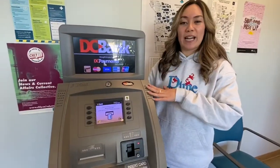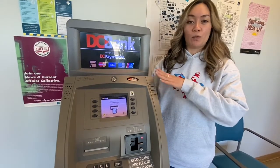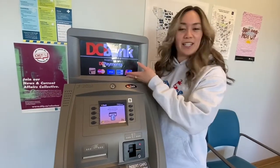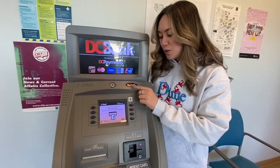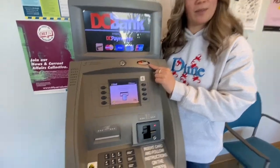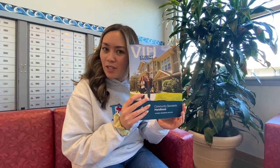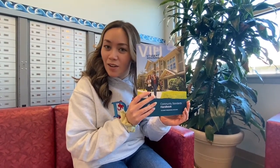Cedar Center also has an ATM. You can take out up to $400. It only dispenses $10 bills at a time. It is affiliated with a different company, so if you have any issues, you can contact them at this number. This is our Community Standards Handbook. It outlines all of our rules and guidelines here at Residence. If you find that you are having trouble understanding what is in here, we recommend using a Google Translate app to gain a better understanding of what is expected here on Residence.